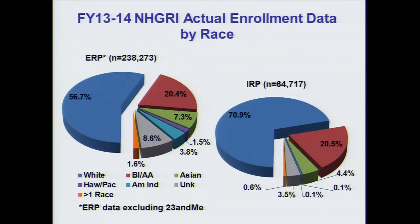Breaking down our enrollment by racial categories, showing ERP data excluding 23andMe: a little bit more than half of our participants identify as white, and about a fifth identify as black or African-American. Fewer participants identify as members of other minority groups. About 9 percent of participants report unknown race. When we investigated further, we saw that three studies seemed to skew these numbers and led to a higher proportion of unknown race.